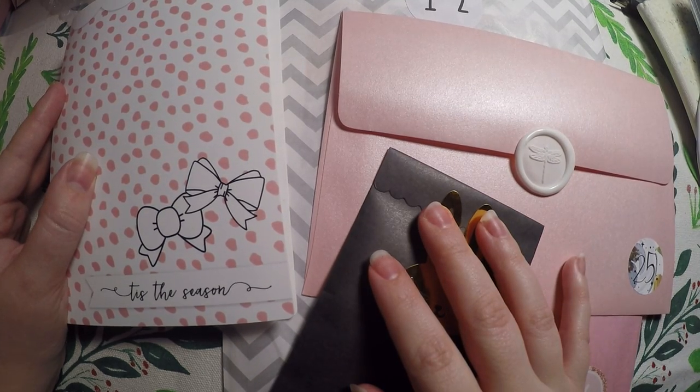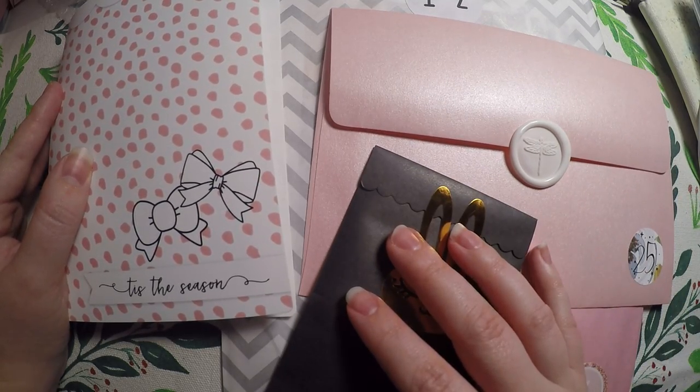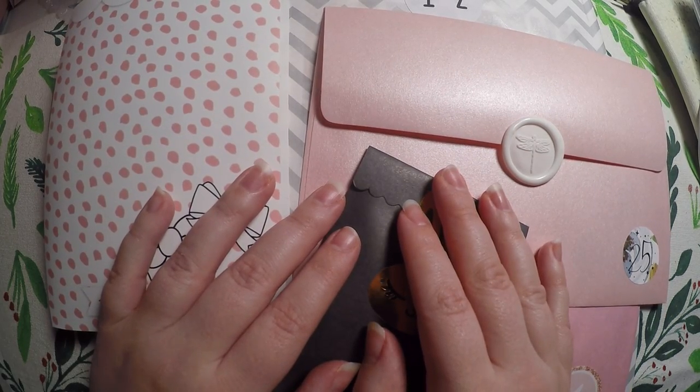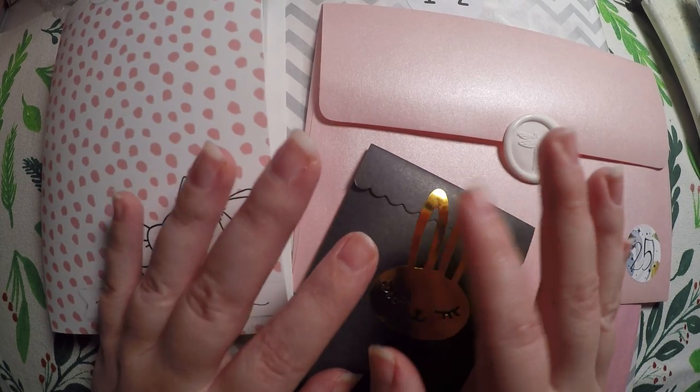Hi everyone, thank you so much for joining Crafty Little Rosebud for the 12th day of the 12 Days of Planner Giveaways. Before we get started, I just want to say Merry Christmas. I hope you all are enjoying today with your family and really taking the time to relax and enjoy the day.